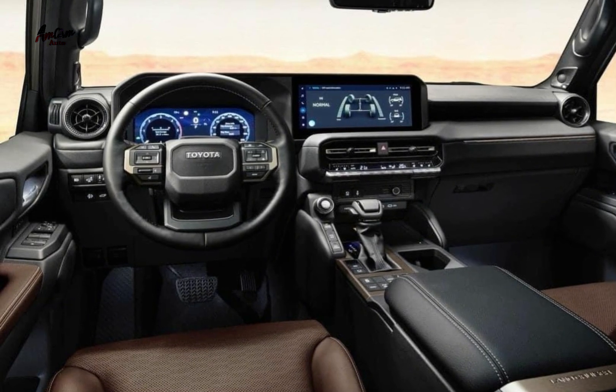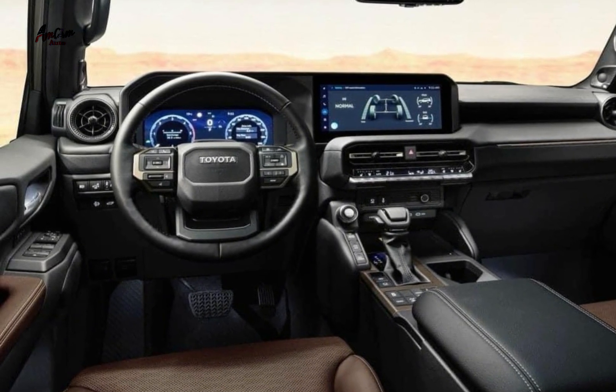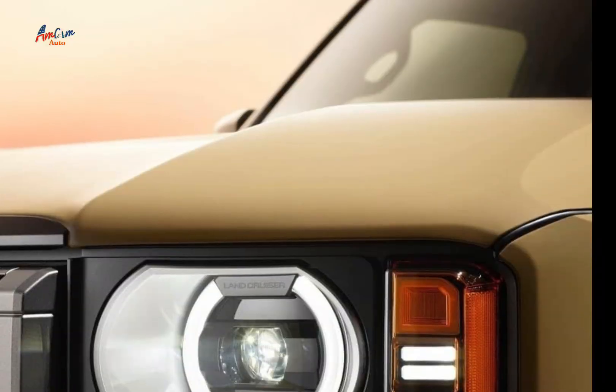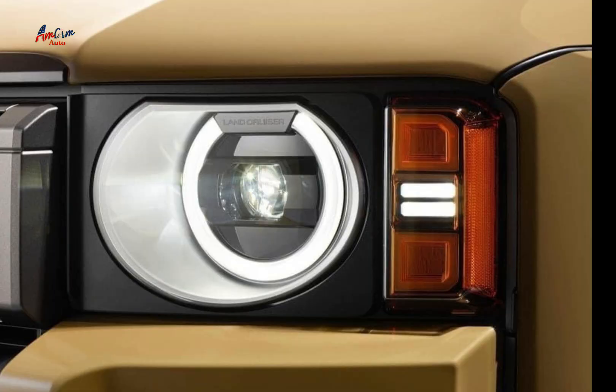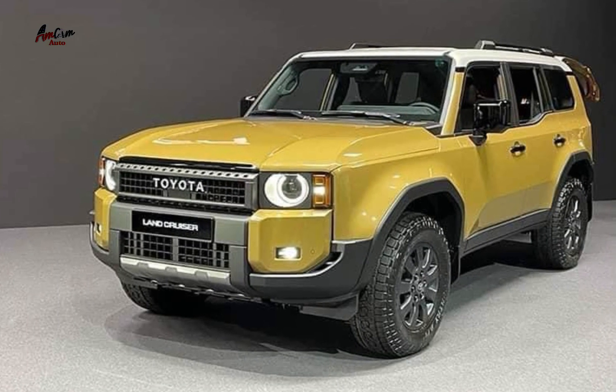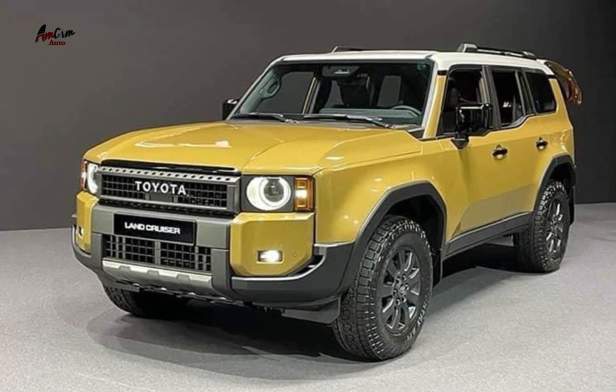One of the most noticeable differences is the exterior styling. The 1st Edition features a unique two-tone paint job with a black roof and white body. It also has a black grille, black alloy wheels, and a special 1st Edition badge on the front fenders.